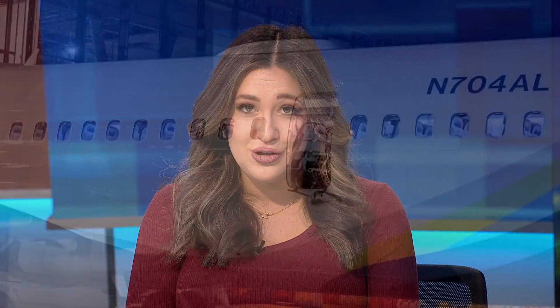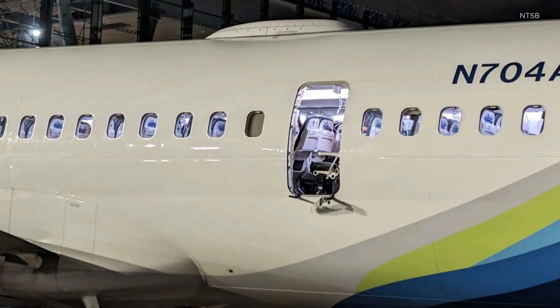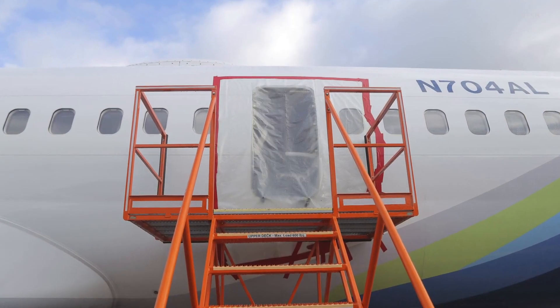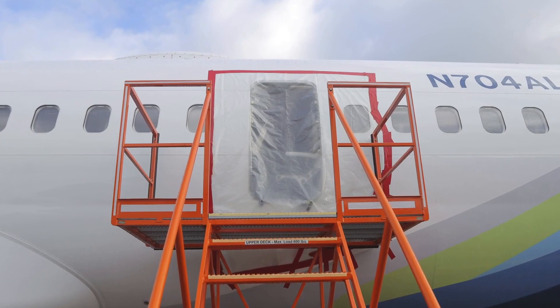Have experts shared any more details about the damage they're looking at to understand how this happened? Yes, so when you look at the pictures, it doesn't look like there's any structural damage. It looks like it's only the door plug that unsealed and then flew out. Experts tell me the main question the NTSB is trying to answer is whether the door failed because of a structural issue within the door or because it was not latched correctly.